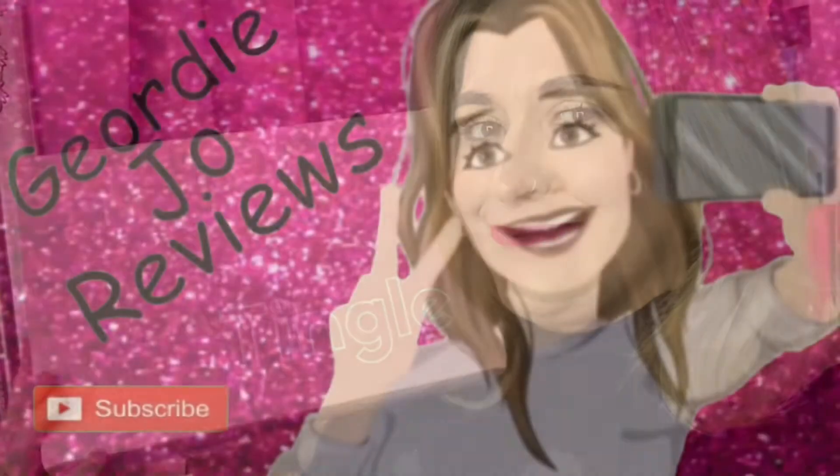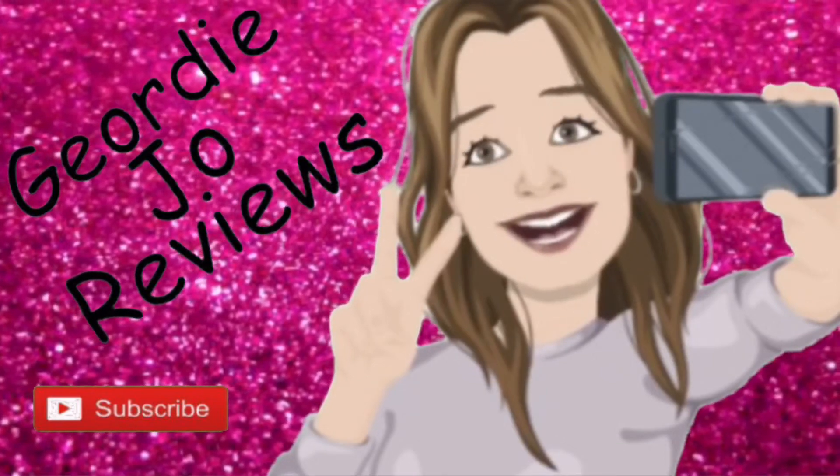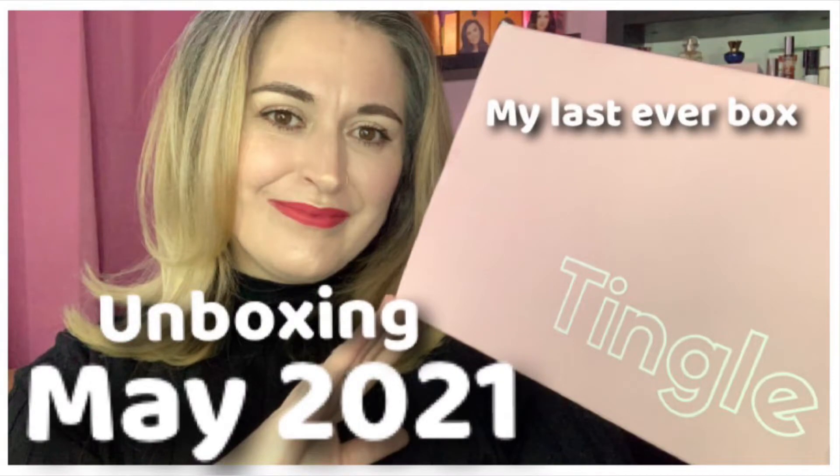This is my last ever tingle box — the May tingle box. Let's see what's in here. Today's video is the May tingle box, a monthly beauty subscription box. You get around five to six products per month and it costs ten pounds per month plus three pounds postage. You can get a three or six month subscription at a slightly reduced cost.